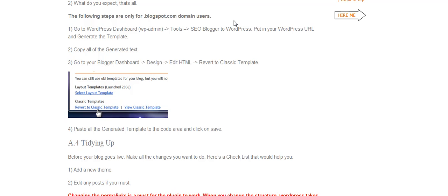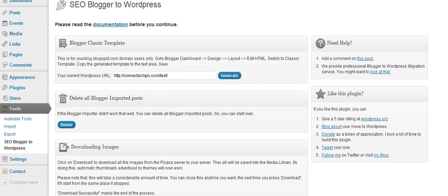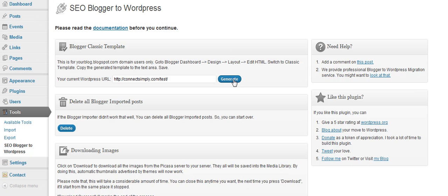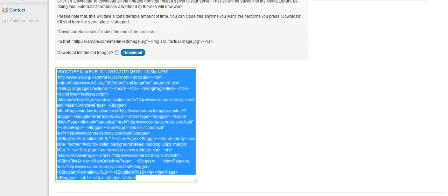So we're going to go ahead and go into Tools — SEO Blogger to WordPress. This is showing you where your current WordPress URL is. As you can see, it has directions for where to go into Blogger at the HTML, and just how to copy the code into the text area and save it. What you do is you just generate the code. You can see the generated code here, and this is what you're going to copy and paste and put in there like they show.